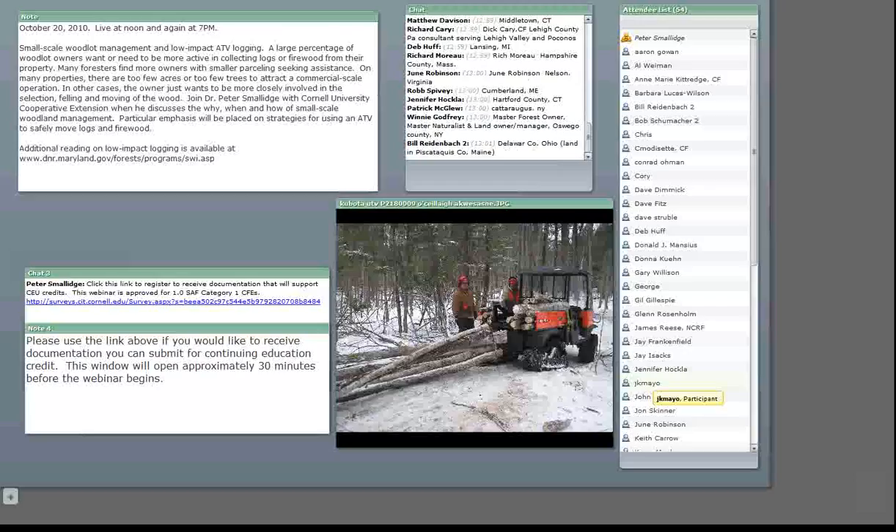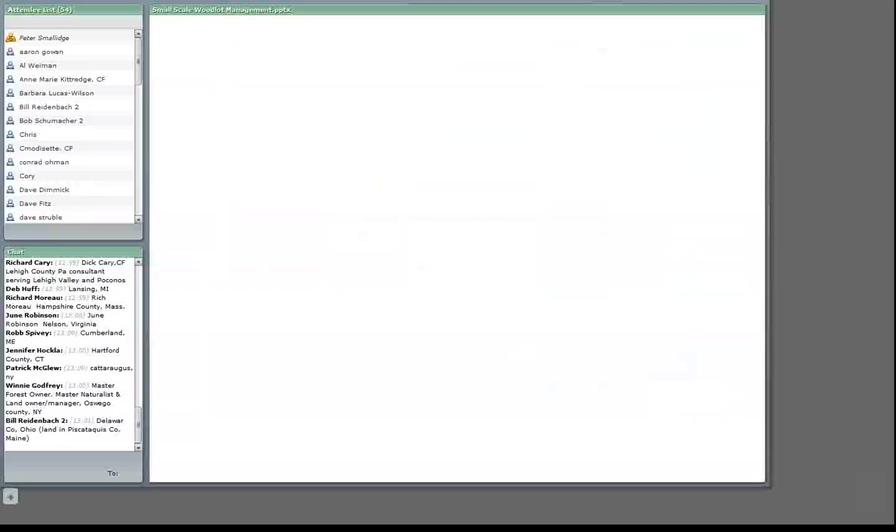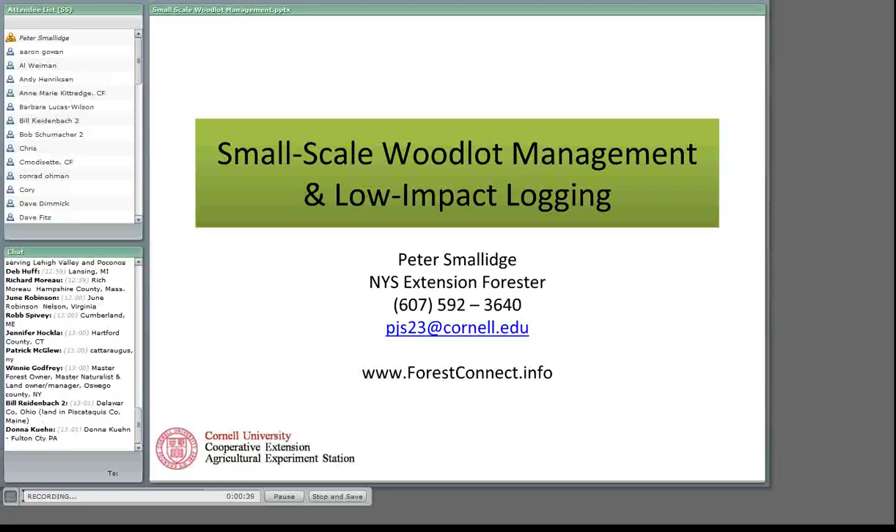The meeting is being recorded. I'm going to flip us over into presentation mode and we can get going. My name is Peter Smallidge, I'm the New York State Extension Forester based on the Cornell University campus in Ithaca, New York. I want to offer my appreciation to Cornell University Cooperative Extension and the Ag Experiment Station — Cooperative Extension extends the knowledge and the Ag Experiment Station helps develop that knowledge, and both have been active in supporting the technology and programs that led to this information.